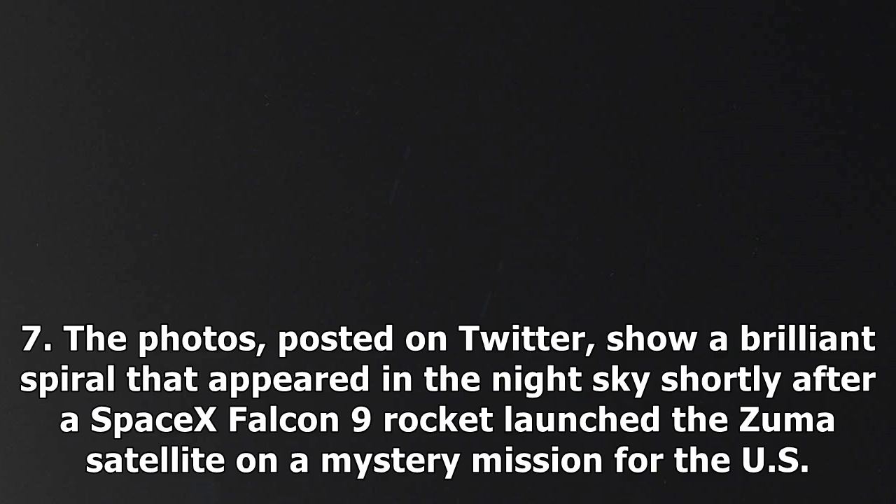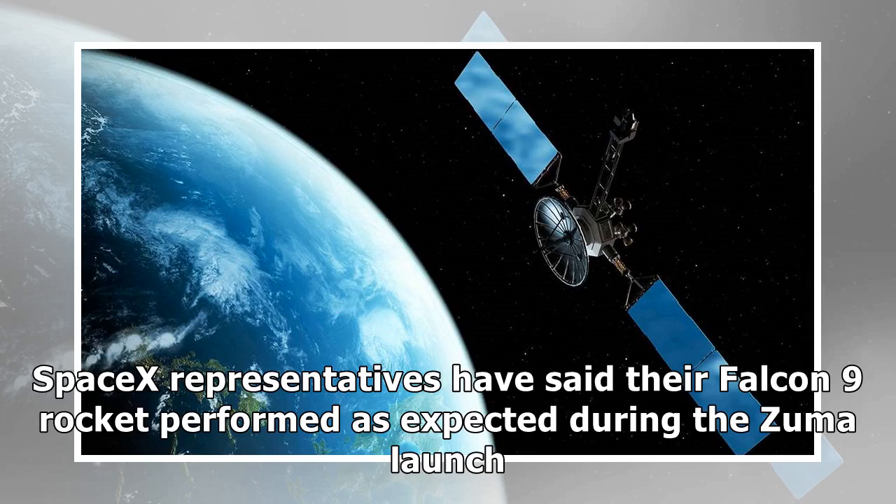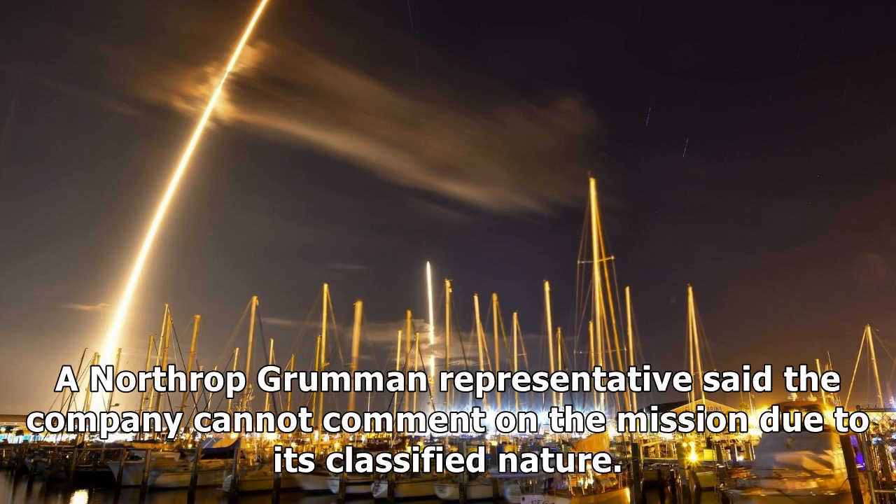The photos, posted on Twitter, show a brilliant spiral that appeared in the night sky shortly after a SpaceX Falcon 9 rocket launched the Zuma satellite on a mystery mission for the U.S. government. Some media reports, citing anonymous government officials, have reported that the Northrop Grumman-built Zuma spacecraft may have failed after it launched into orbit. SpaceX representatives have said their Falcon 9 rocket performed as expected during the Zuma launch. A Northrop Grumman representative said the company cannot comment on the mission due to its classified nature.